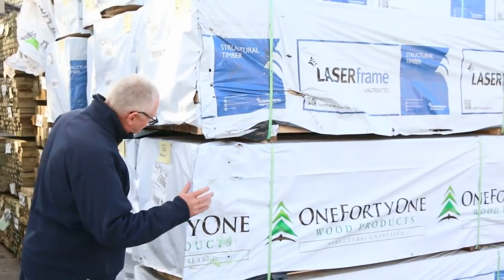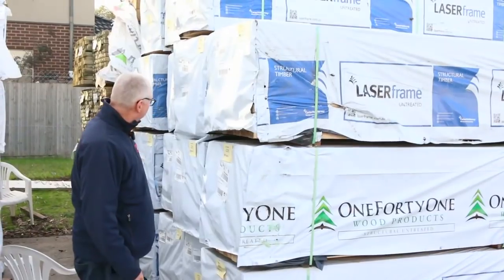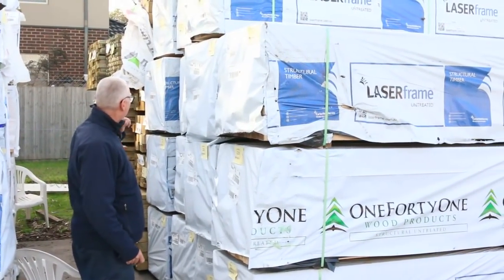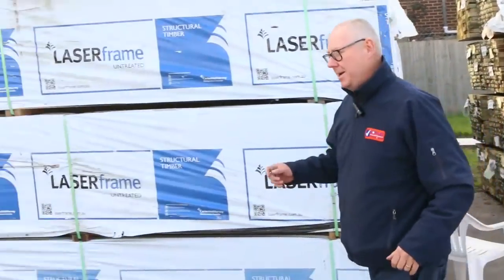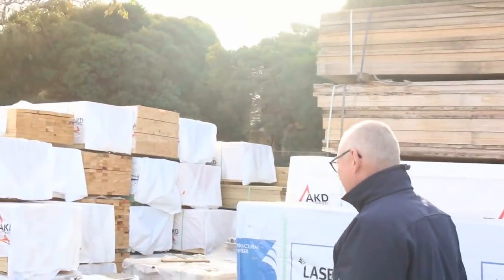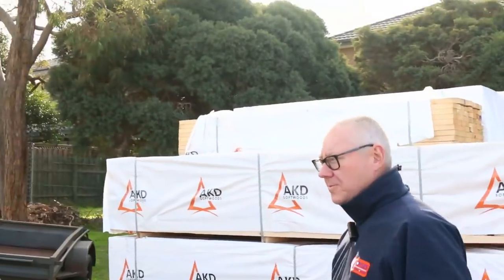Out of Mount Gambier we've got a whole heap of beautiful product — MGP10, there's 70x45 there, there is also 140x45, 5.4s — absolutely awesome looking stock. So plenty of that, there's heaps of framing in all types of shapes and sizes this week. We've got plenty of tiles to choose from there as well.